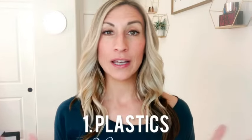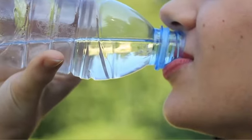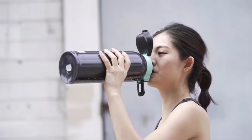Number one is reducing plastics. Plastics are everywhere and it's hard to completely get away from them, but they tend to be more damaging when you constantly reuse water bottles, leave bottles in a hot car, or reheat foods in plastic. To reduce this, you can exchange plastic Tupperware for glass, switch to a stainless steel water bottle, and choose personal care products that come in glass packaging.